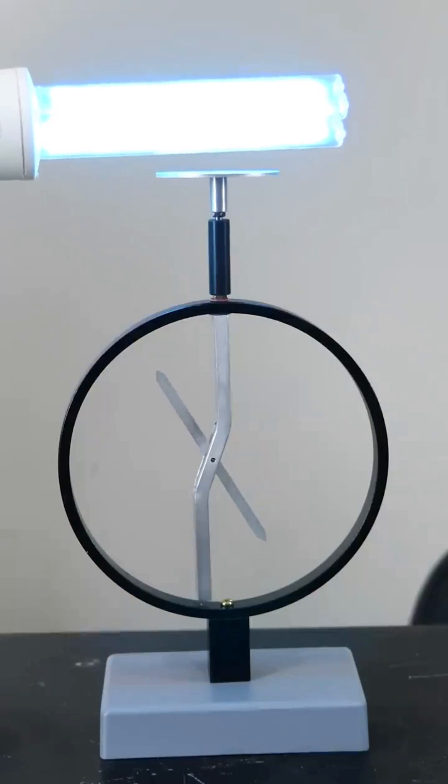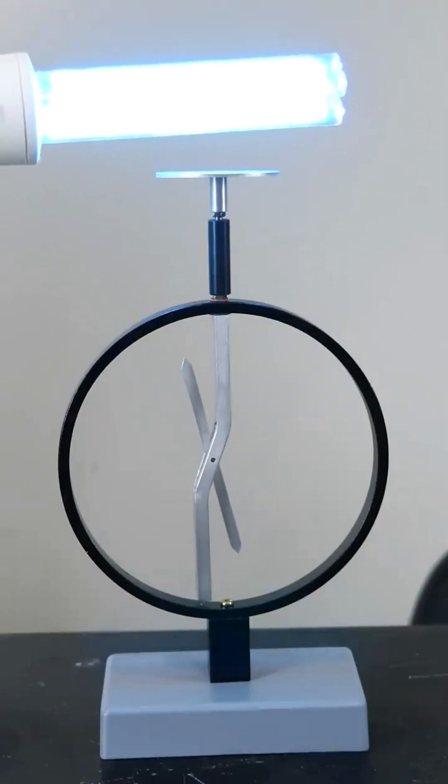But if I take a dimmer UVC light, the photons have enough energy to knock electrons off the plate and discharge it.